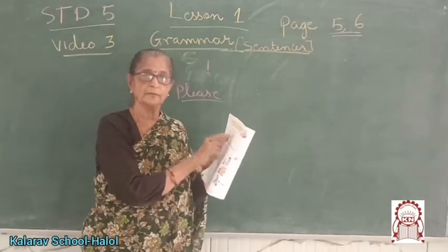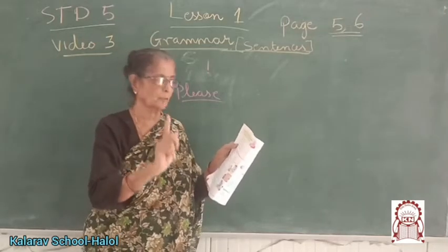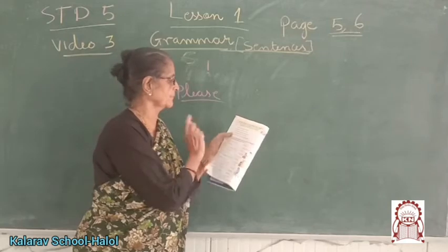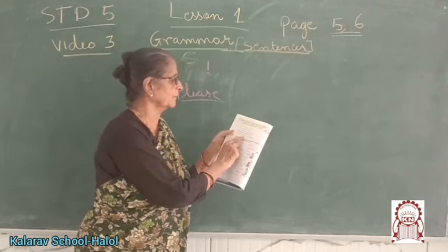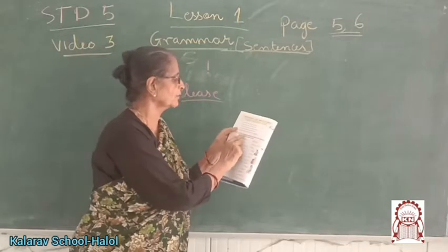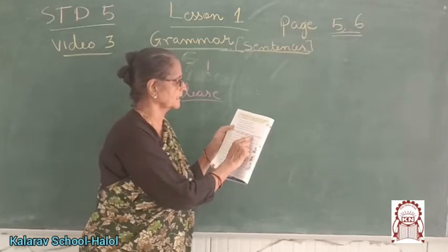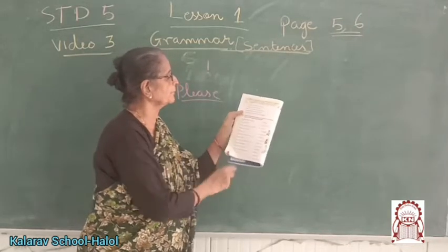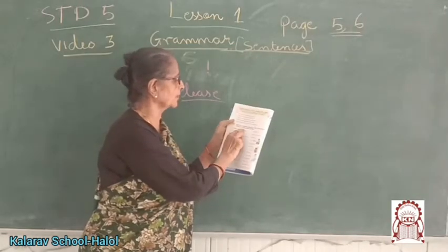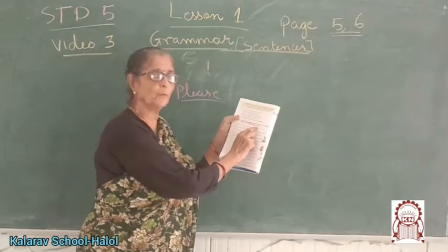Even if it looks like a question — an interrogative sentence — it can still be a request. 'Always think before you speak' is advice. 'Let the student think about his future' is a suggestion. Now, what kind of imperative sentences are each of the following? These are all imperative sentences — we are filling the blanks with command, request, or advice.